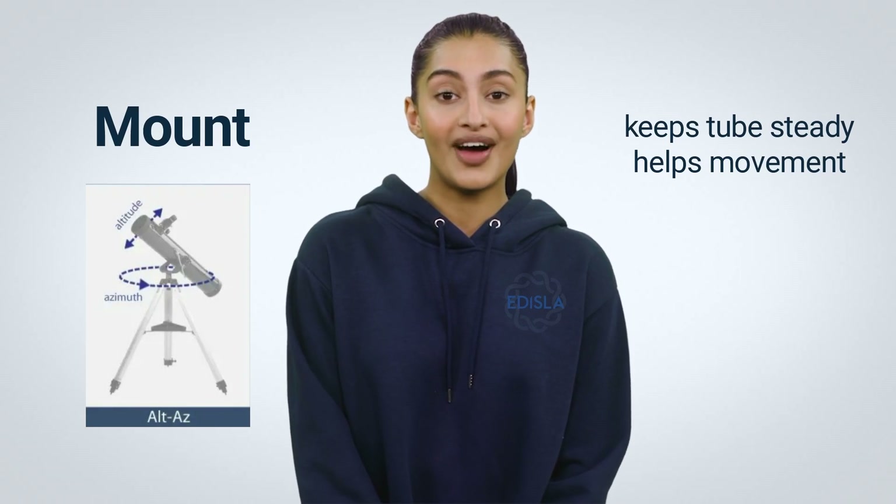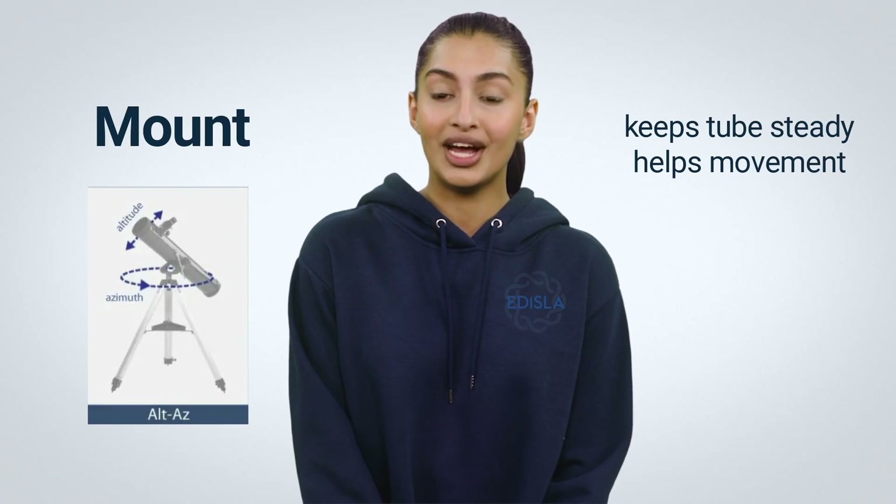The Alt-Az mount is the most basic type. You can move the tube up, down, right, and left to keep up with your star. It is an inexpensive and durable type of mount.